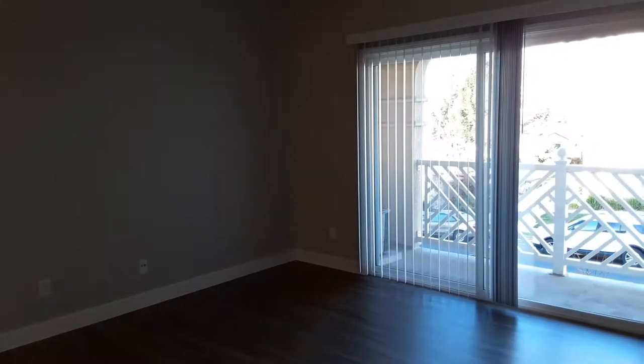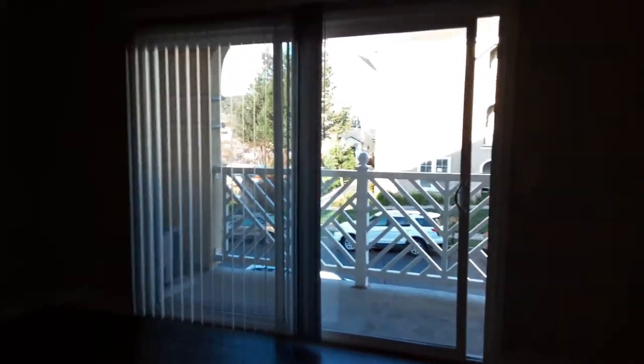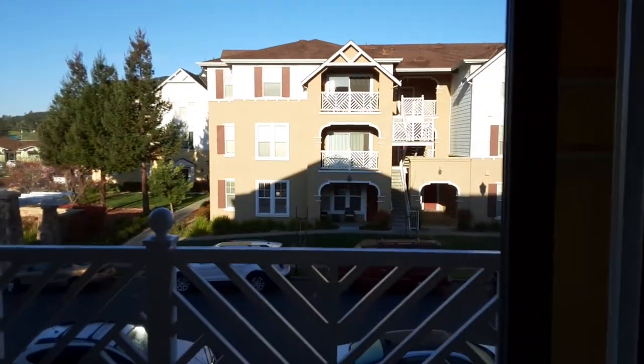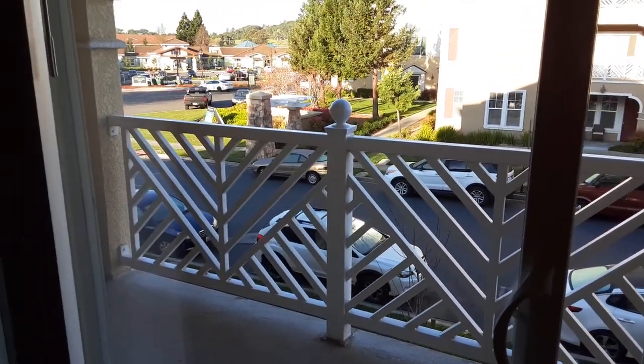So as you walk in here, you have your living room to the right and the beautiful balcony here with a pretty cool view. And you can decorate the balcony to your liking.